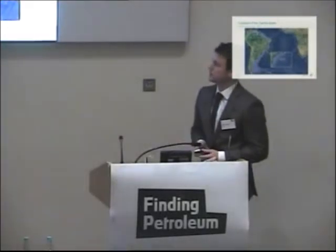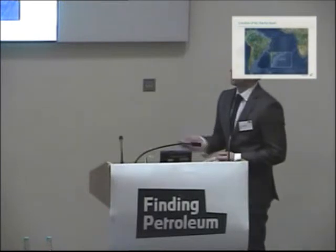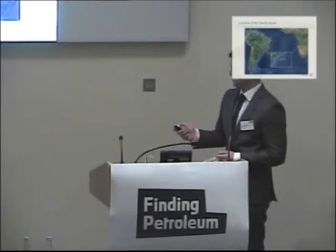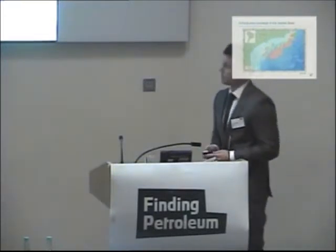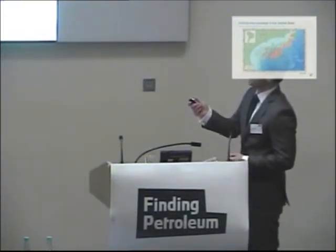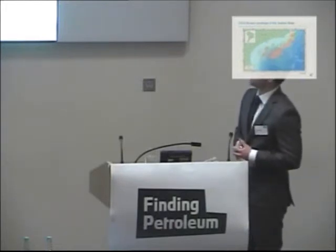As we can see, off the southeastern coast of Brazil, running from the coastline to the 3,000-meter isobath, here we have the CGG survey coverage. I'll draw your attention to the Lula field here, as much of the talk today is going to be focused around this particular area.